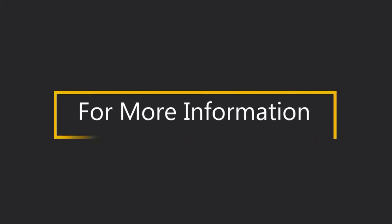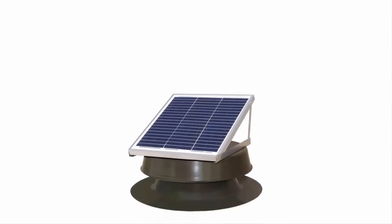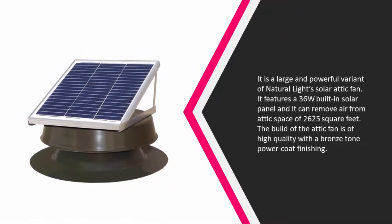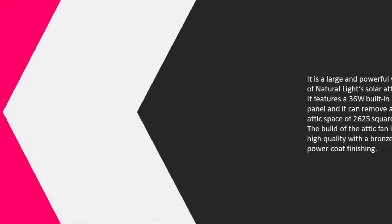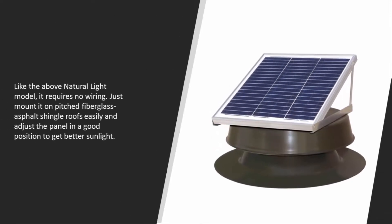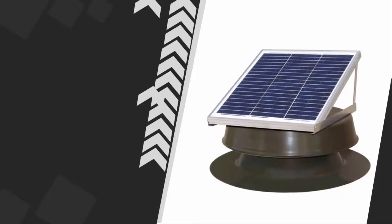At number three is a large and powerful variant of the Natural Light solar attic fan. It features a 36W built-in solar panel and can remove air from an attic space of up to 2,625 square feet. The build quality is high with a bronze-tone powder coat finishing. Like other Natural Light models, it requires no wiring — just mount it on pitched fiberglass asphalt shingle roofs and adjust the panel to get better sunlight.